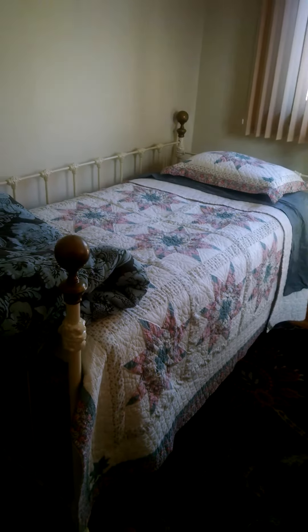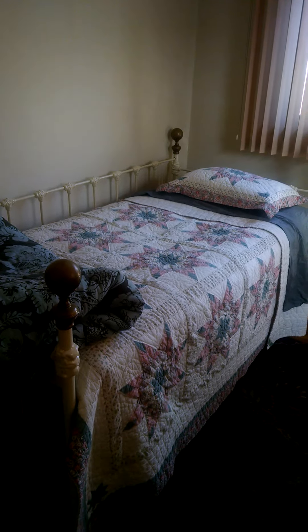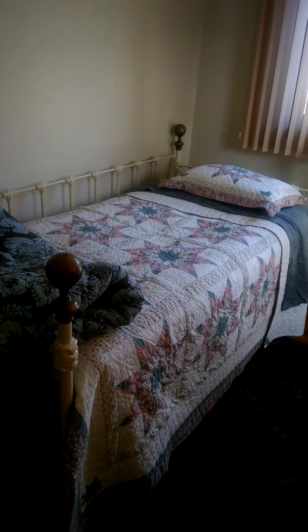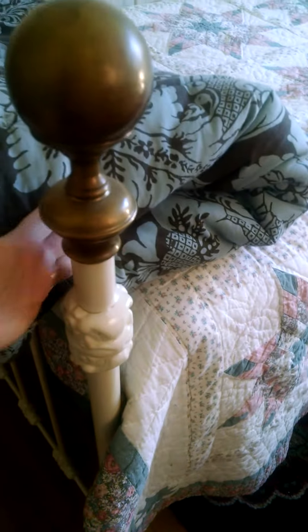the brass knobs. It's a daybed really — one of those vintage thrifty type finds that we got through a resale group on Facebook. I want to say it was 20 or 25 dollars, but it's just so cool.